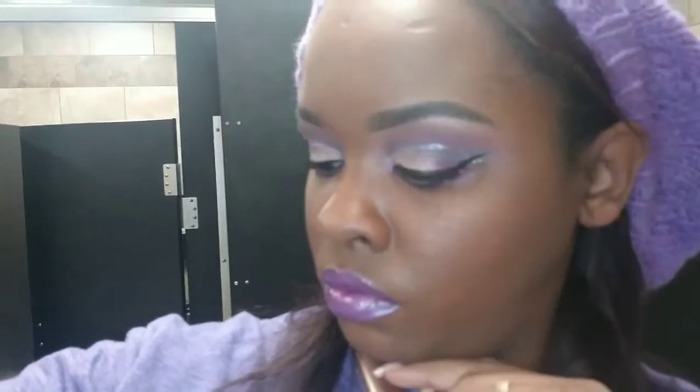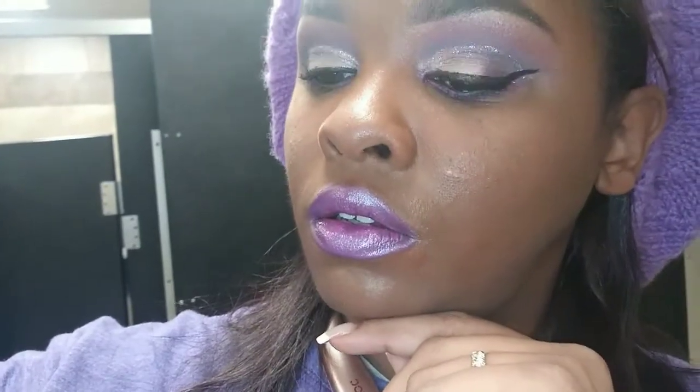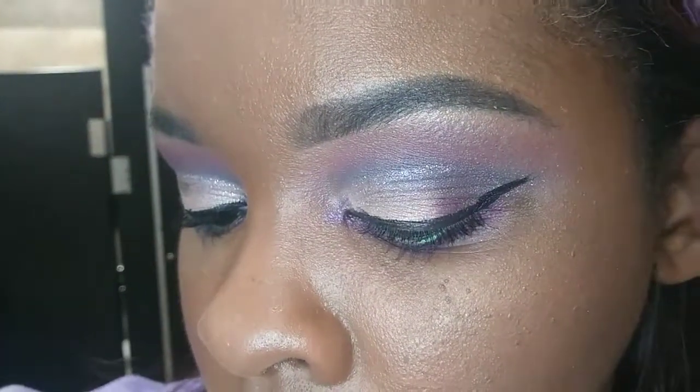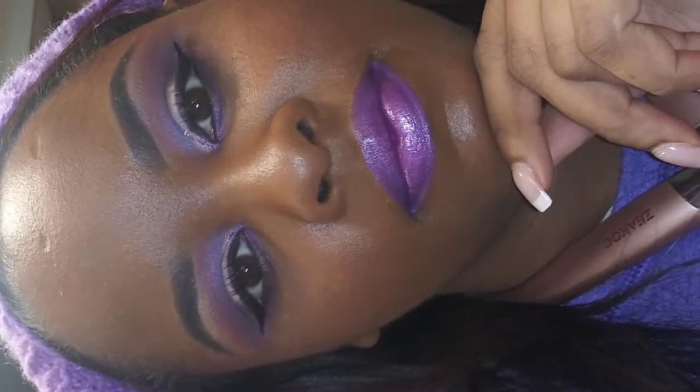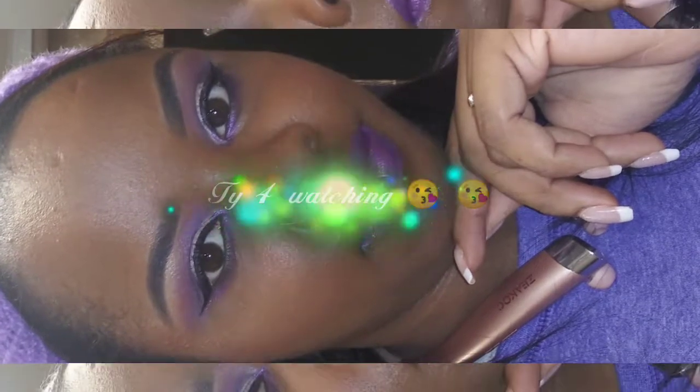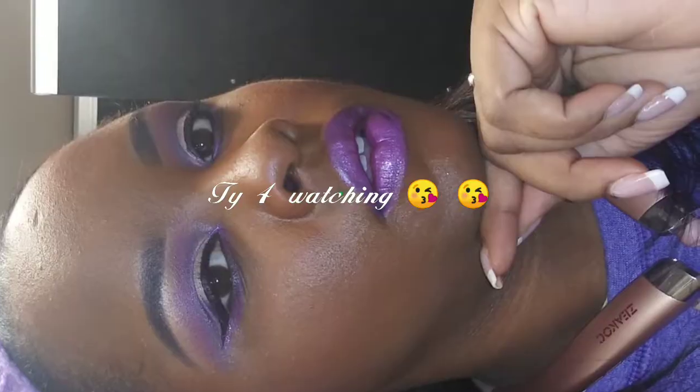Here is my completed look! I let my hair down for a bit but had to put it back up because it was raining. I hope you guys enjoy this look — it's very wearable for Valentine's Day but can be worn any time. I really appreciate your support. If you haven't already, subscribe to my channel, and I will see you in my next video. Make sure to hit that like button and leave a comment!